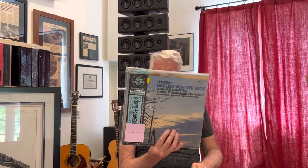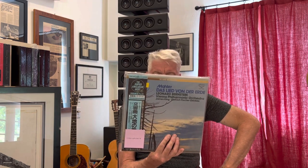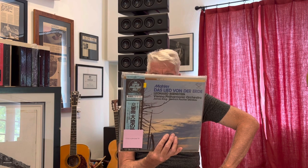Here we've got Mahler's Das Lied von der Erde, Bernstein conducting the Vienna Philharmonic. James King is the tenor, and the ever-famous Dietrich Fischer-Dieskau is the baritone here. A well-known recording. Beautiful sealed copy, again from the Decca catalog.